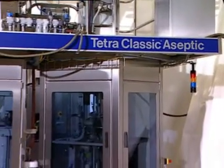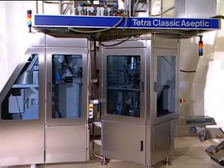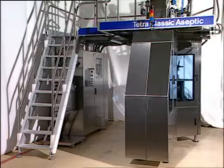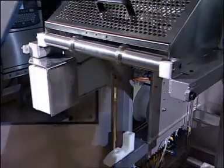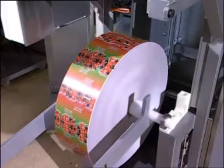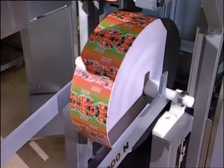We'd like to introduce the new Tetra Classica aseptic packaging machine TCA P1. The compact reel is located behind protective hatches. One reel of packaging material lasts for at least one hour of production, or 10,000 to 12,000 packages.